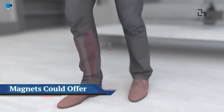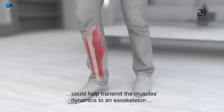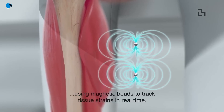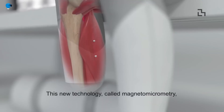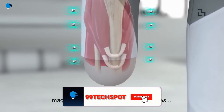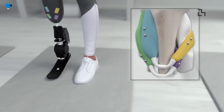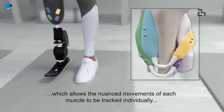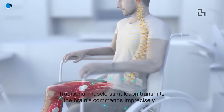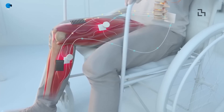Magnets could offer better control of prosthetic limbs. Tiny magnetic beads rapidly measure the position of muscles and relay that information to a bionic prosthesis. Currently, most prosthetic limbs are controlled using electromyography (EMG), which provides only limited control. Researchers at MIT's Media Lab have developed an alternative strategy called magnetomicrometry (MM), reported in Science Robotics, which inserts small magnetic beads into muscle tissue within the amputated residuum so that muscle contraction can be precisely monitored, with feedback relayed within milliseconds to a bionic prosthesis.